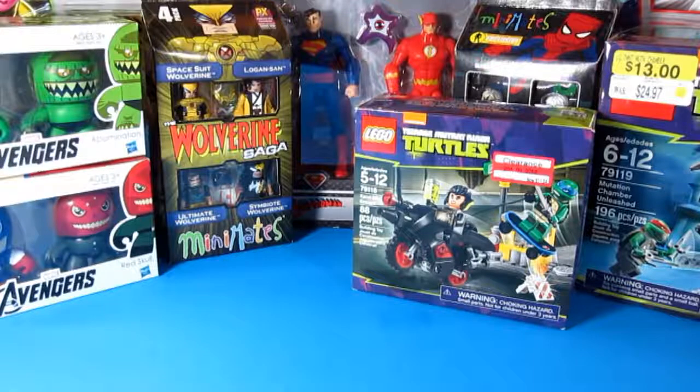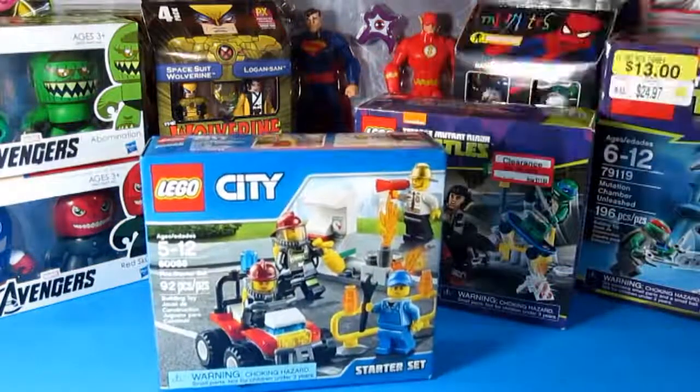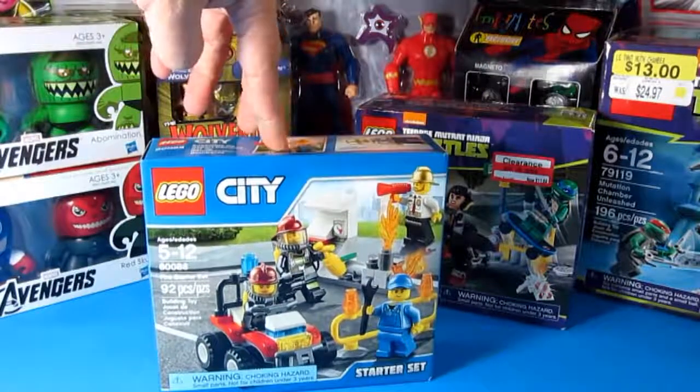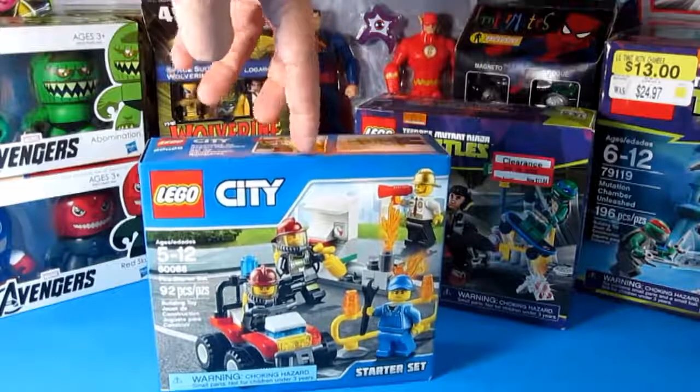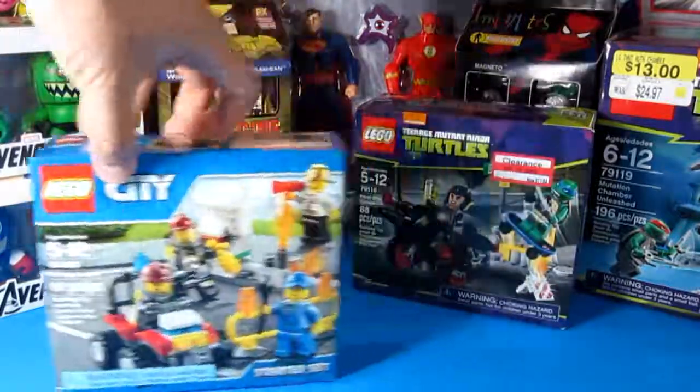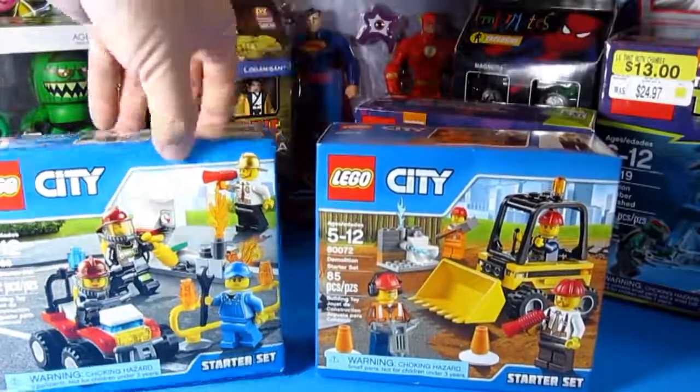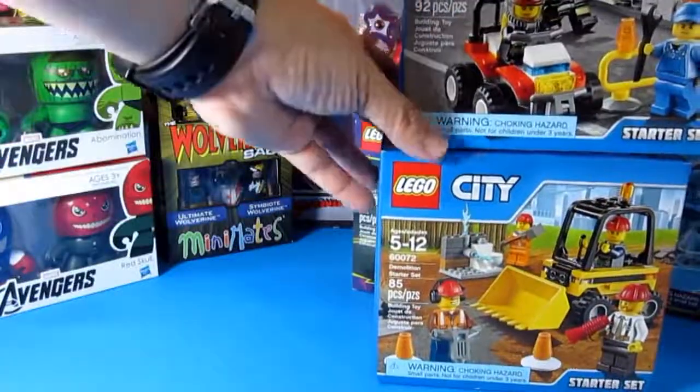Next we have the City Fire Starter Set. I found this — oh, I got this at Toys R Us. And also this one. These two I got from Toys R Us.